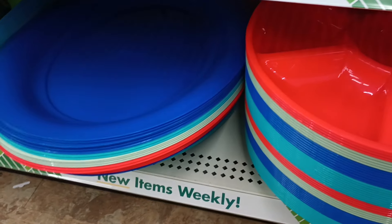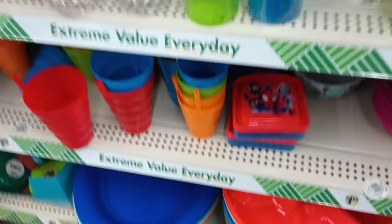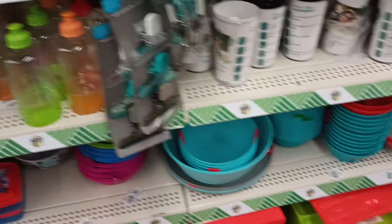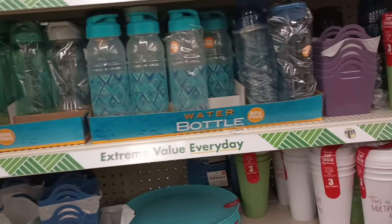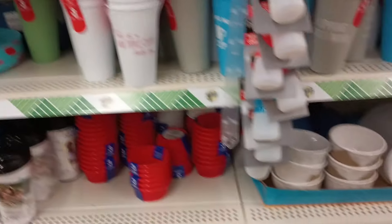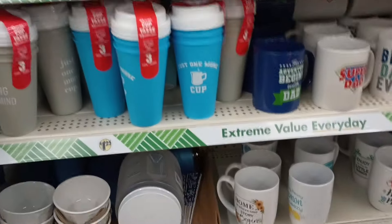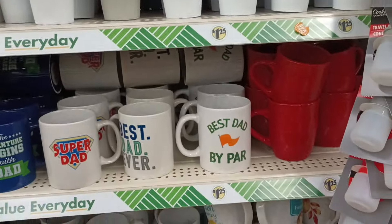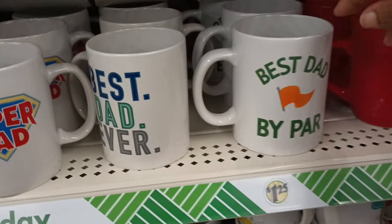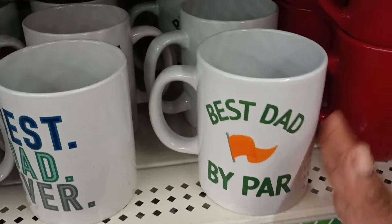Nice — ready for all those summertime activities and fun times at the park, with family and friends in the backyard. However or wherever you celebrate, Dollar Tree has got you ready.